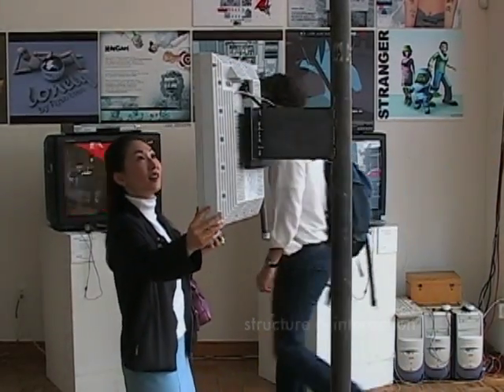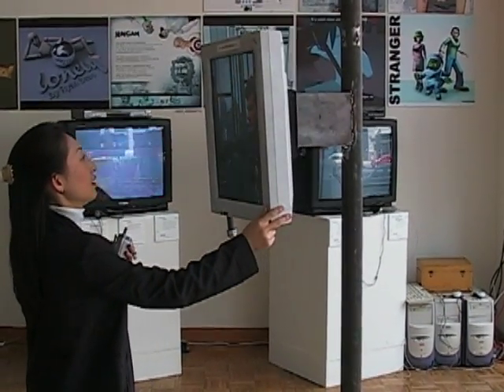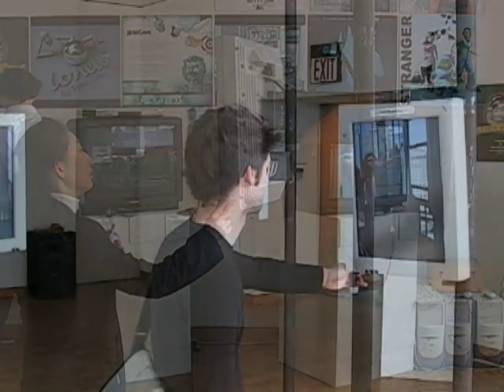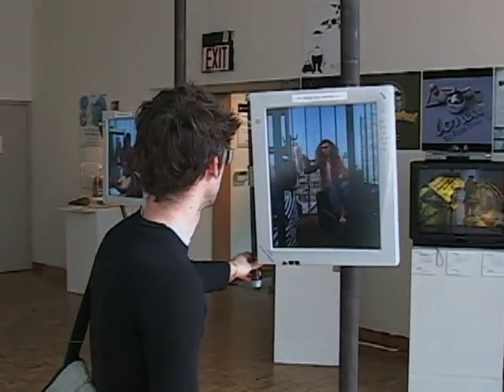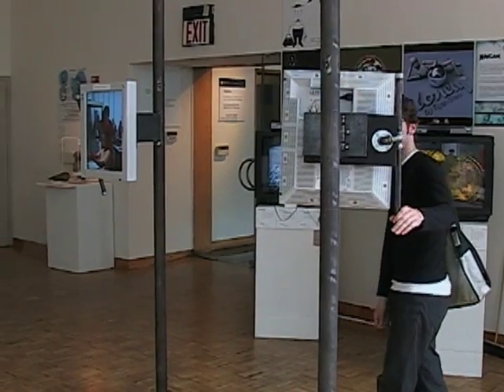Monitors mounted on vertical poles are mapped to a virtual environment with an arc of 180 perspectives on each interior scene. By physically moving the screen around the vertical axis laterally, the user explores each frozen moment looking for visual cues to the next scene. There are six scenes in all, two per axis.